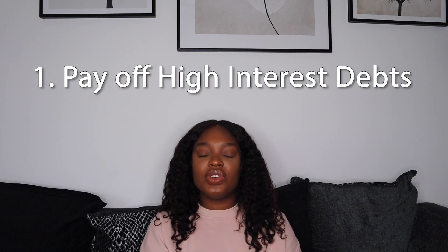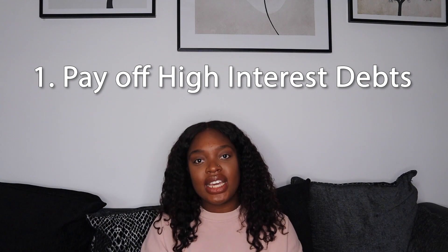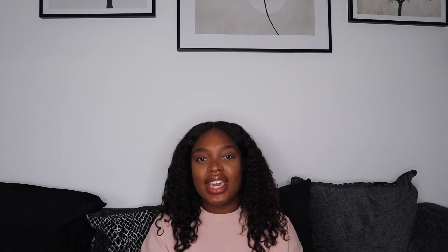Now the first tip I would give — and this advice hasn't changed much from last year — is to make sure that you pay your debts first. The reason why I say this is because at the moment cash savings accounts are still not paying a great interest rate. However, if you do have a credit card or some sort of personal loan that may be paying high interest, it may be worth looking into paying that off first.